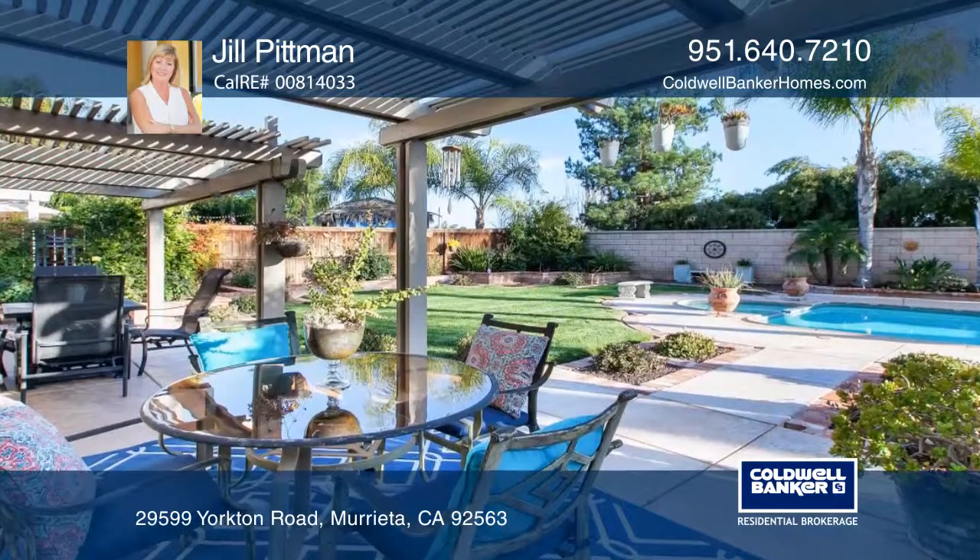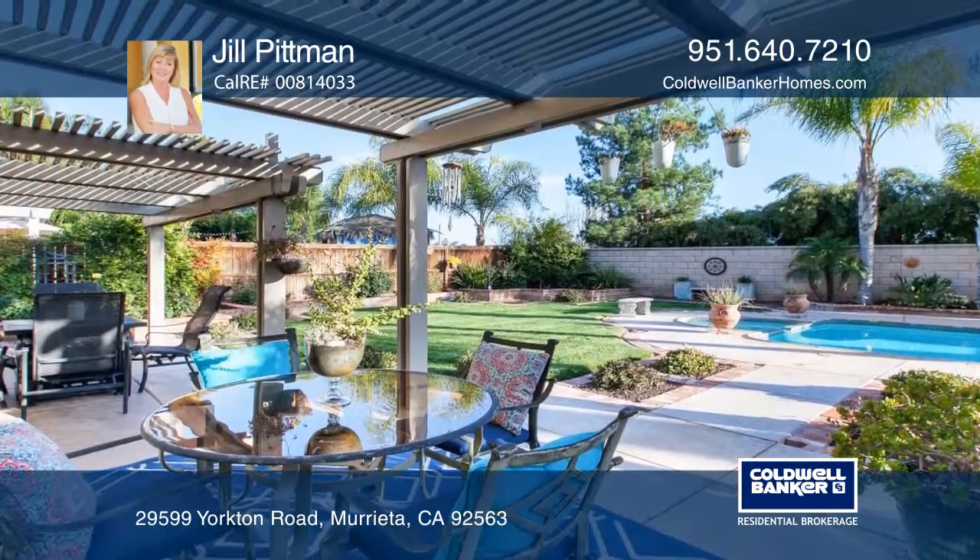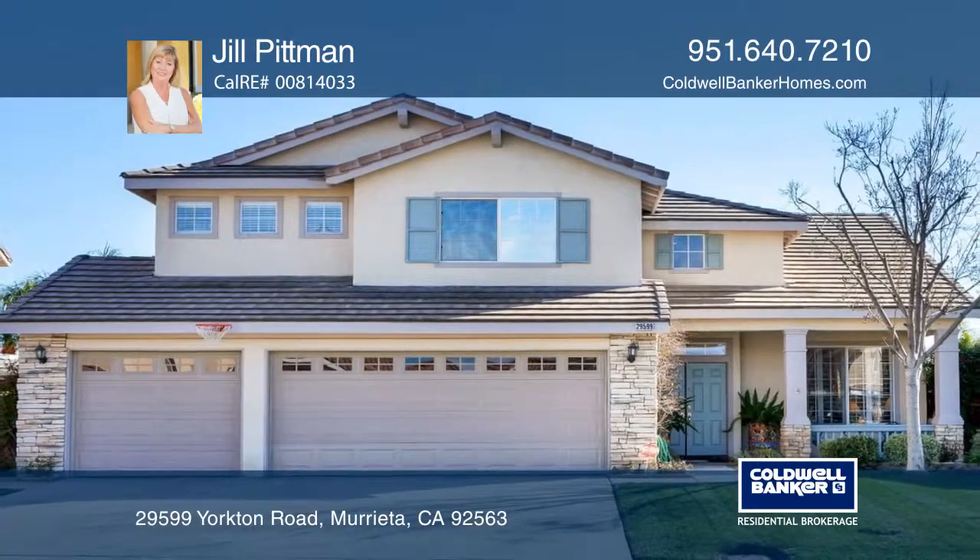The master suite overlooks the lovely mountain view towards Temecula. Make this beautiful home yours by calling Jill Pittman.